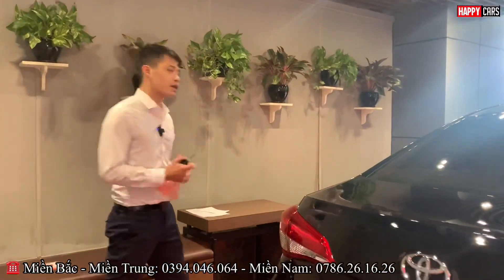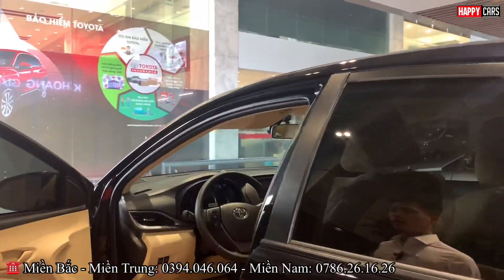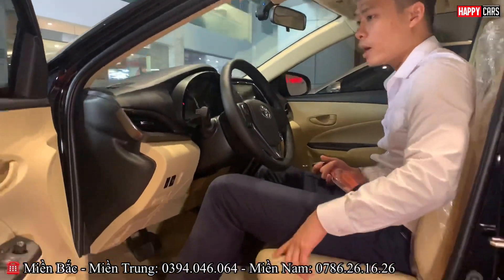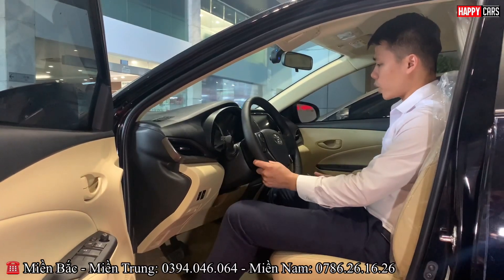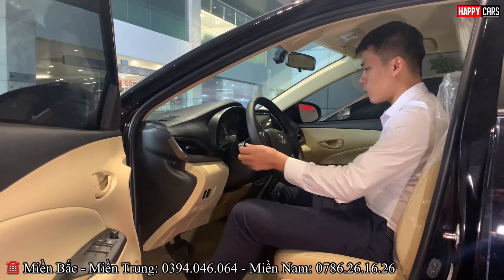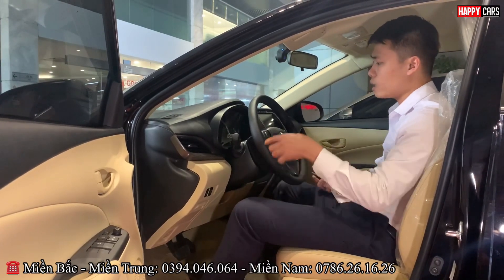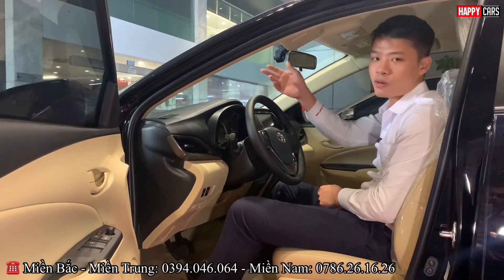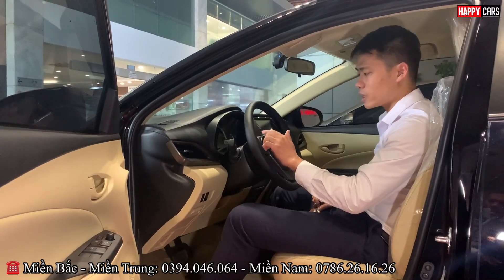Now let's go inside to see the interior of the Vios eCVT. The interior upholstery is cream/beige — the same as on the G trim. On the steering wheel, there are integrated buttons for volume control and channel adjustment. The headlight cluster uses automatic light technology, and there is also a follow-me-home feature. Follow-me-home means when you arrive home, just flick the stalk once and the headlights will stay on for about 30 seconds to light your way into the house — very handy. This feature is available on both the eCVT and G trims.